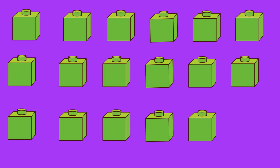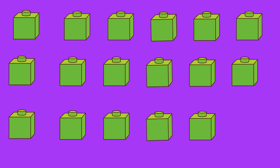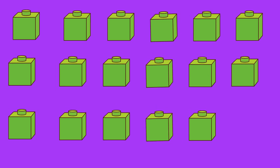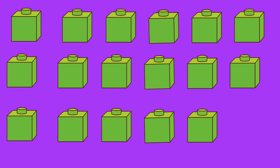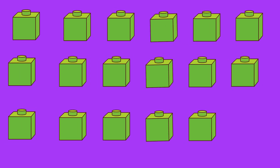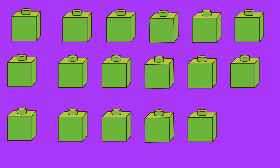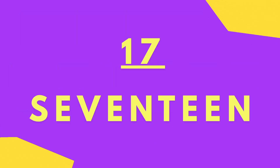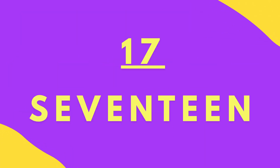Let's count the green cubes. One, two, three, four, five, six, seven, eight, nine, ten, eleven, twelve, thirteen, fourteen, fifteen, sixteen, seventeen. S-E-V-E-N-T-E-E-N.